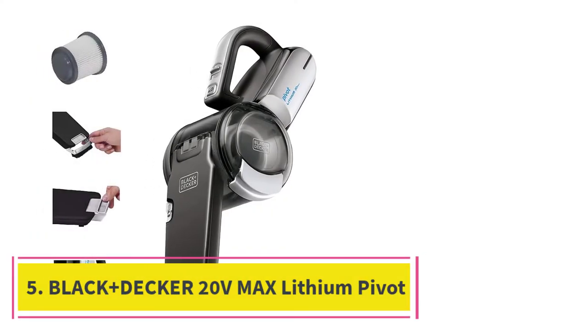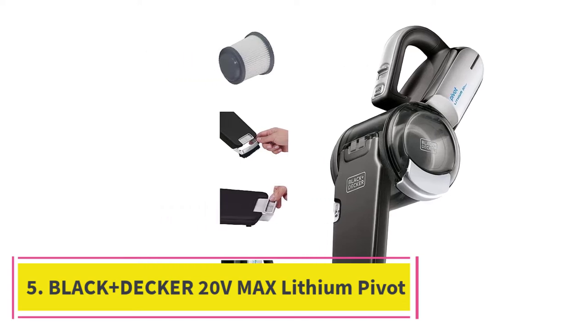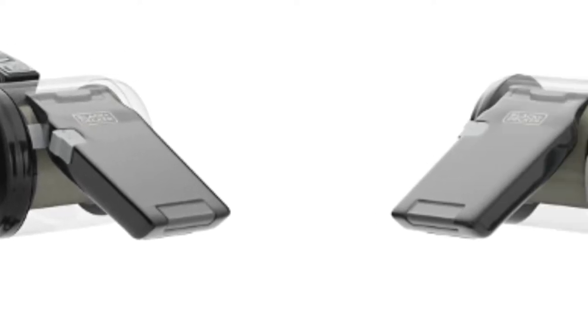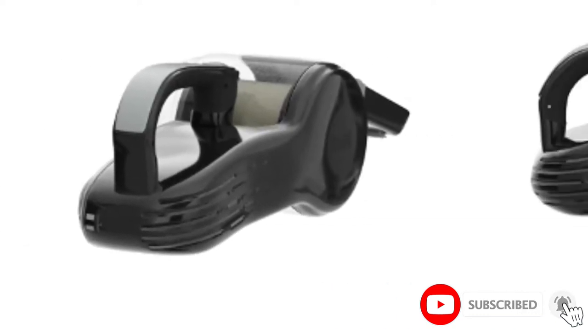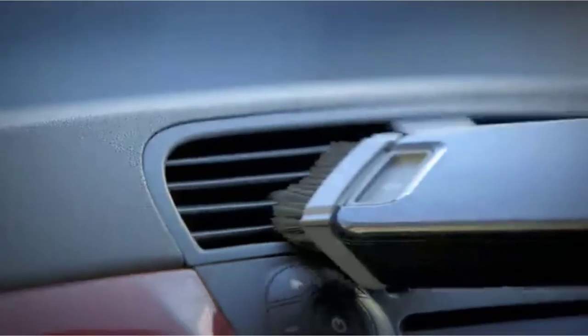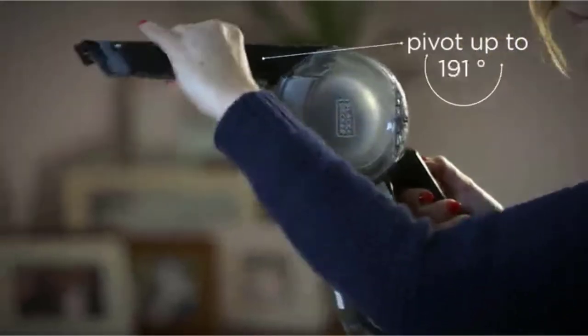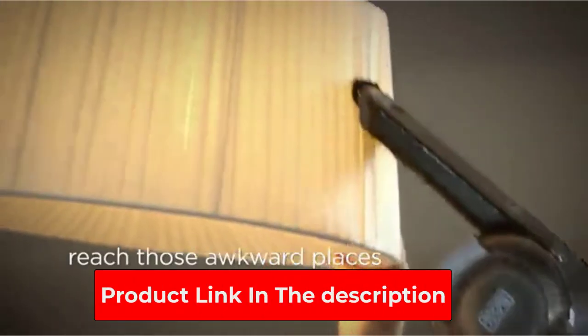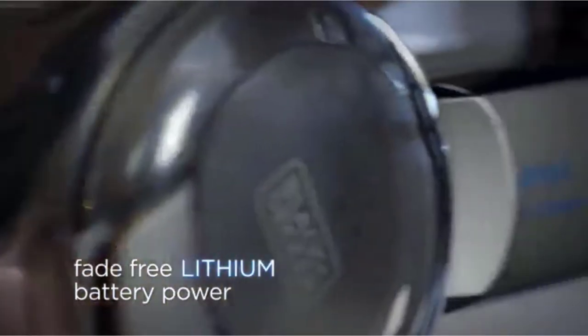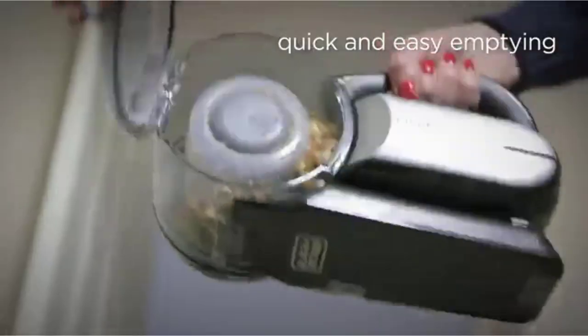At number 5: the Black+Decker 20V Max Lithium Pivot Vacuum. The Pivot Vac from Black+Decker is probably what you picture when you think of a handheld vacuum. It doesn't require you to affix any attachments to its front, but rather uses a unique rotating nozzle to fit in the tightest of spaces. Hands down, the best part about this vac is how compact it is — the whole vac folds into itself and can be easily hung on a wall or stored away when not in use. The canister is a bit small, so it requires emptying more often. Regardless, the vacuum is lightweight, comfortable to hold, and has good enough suction for sucking up hair, crumbs, dust, and debris.